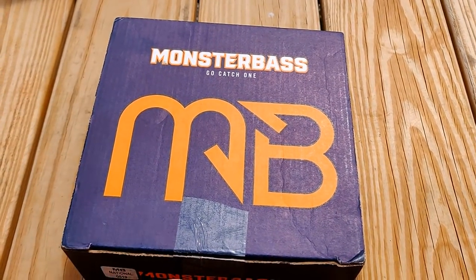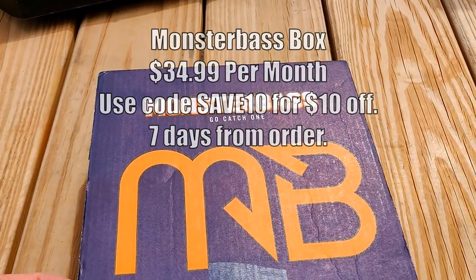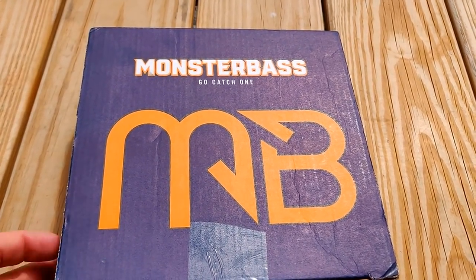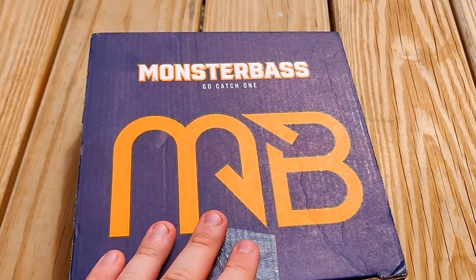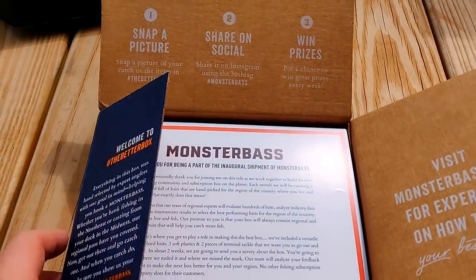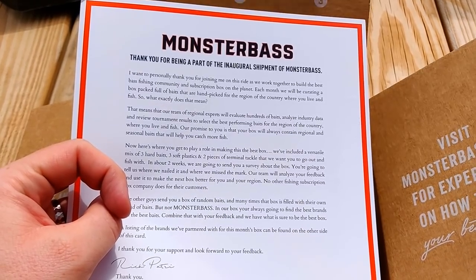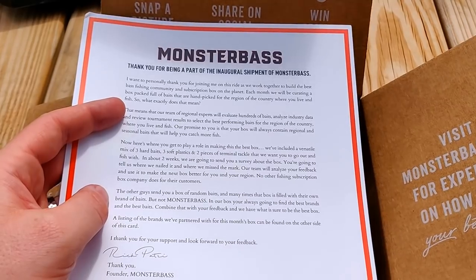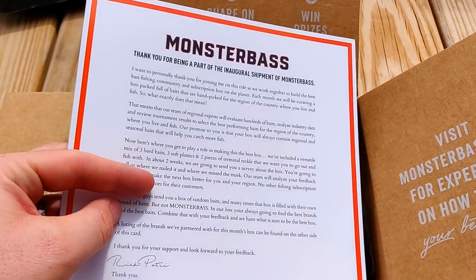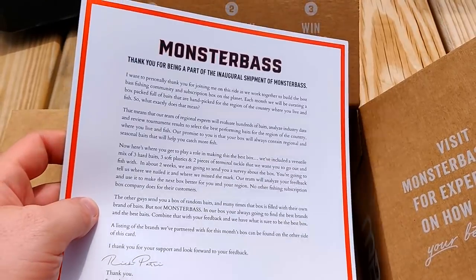Moving on to the last one, which is Monster Bass. Word about this company has spread like wildfire. Quick backstory: they used to be part of Lucky Tackle Box — the owner was co-owner of Lucky Tackle Box, had a difference of opinions, left, and started Monster Bass Box. They only have one box right now, about $30 a month. What they're saying is they'll send you lures based on your area — if you're in the south, you get lures working in the south; if you're in the west, you get lures working in the west. At the end of two weeks they send a survey so you can tell them what works and what doesn't, to make their boxes better. No other company is doing that — kind of neat.